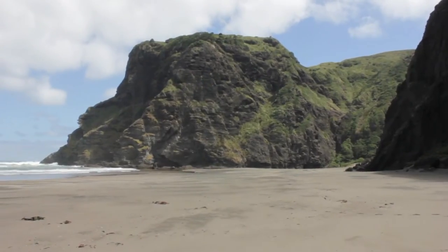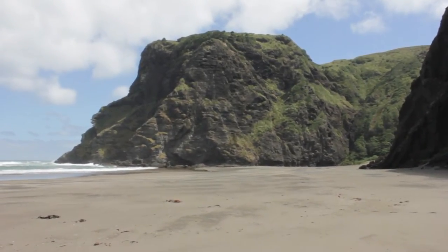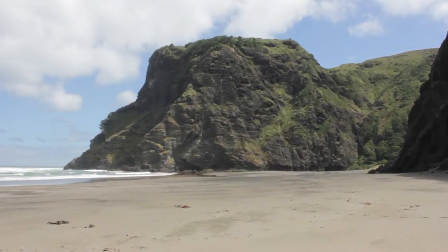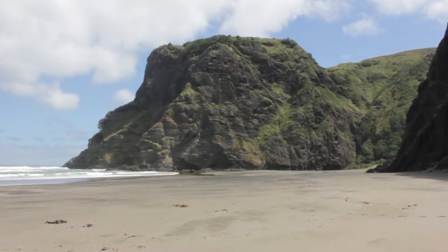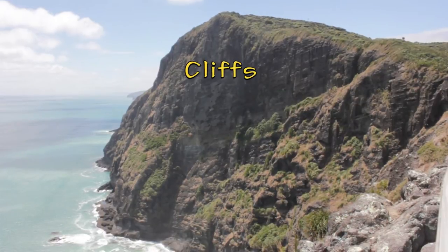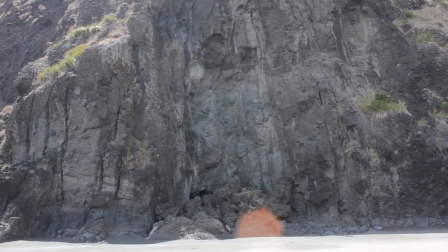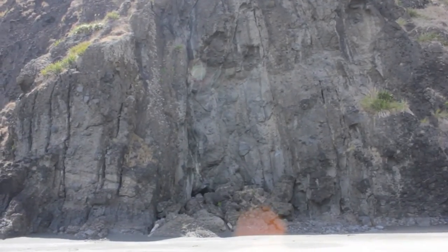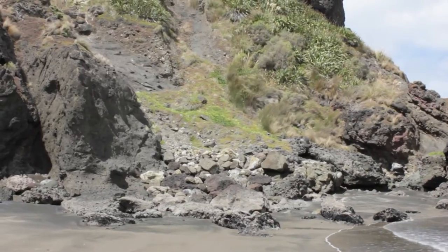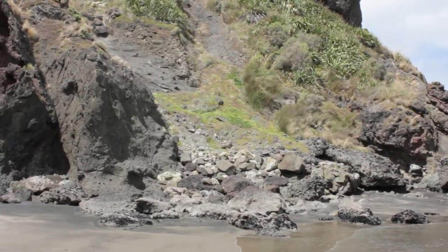The west coast of Auckland has a very jagged sort of coastline consisting of headlands like the one you can see in front of me, as well as coves like Mercer Bay here itself, and that is because of the differential geology of this coastline. Here's a good example of cliff retreat — there's actually a sea cave back there but it's been covered by the debris that's collapsed here. Waves have been undercutting this cliff and eventually the cliff collapses and you get this pile of debris at the bottom.